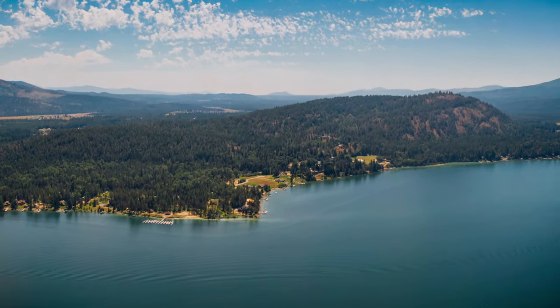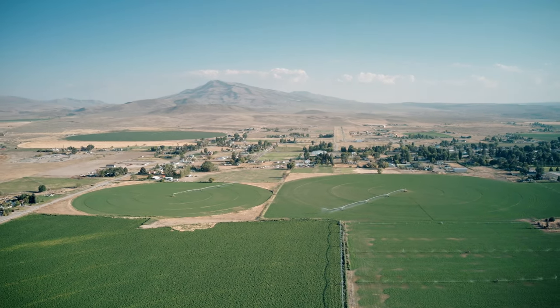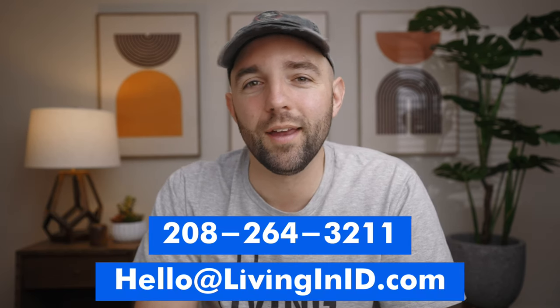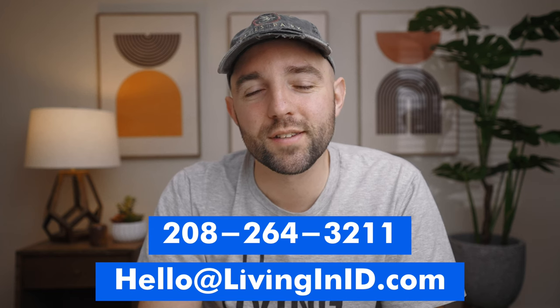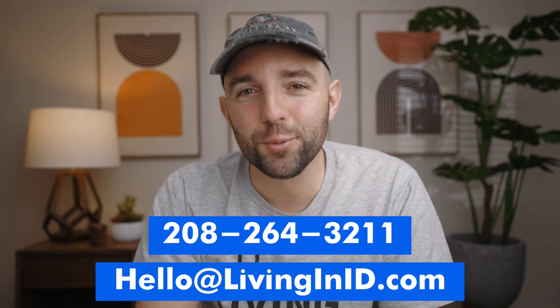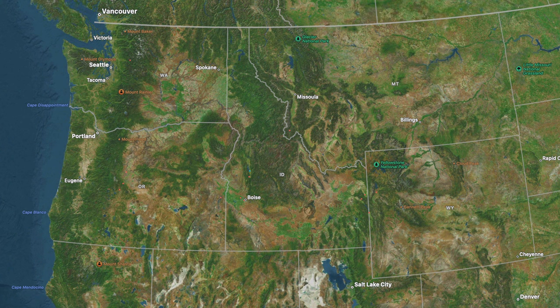Northern Idaho looks like this and southern Idaho looks like this — which one is gonna be best for you? Hey, if this is your first time to the channel and you want to know everything there is to know about living in Idaho, subscribe below and tap the notification. My name is Craig Flood with the Living in Idaho team, and we get calls, texts, and emails every day from people relocating to Idaho. If you're looking for somebody to help you in your transition, be sure to give me a call, shoot me a text, or drop me an email.